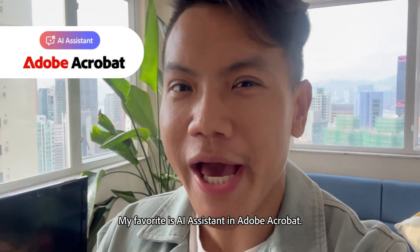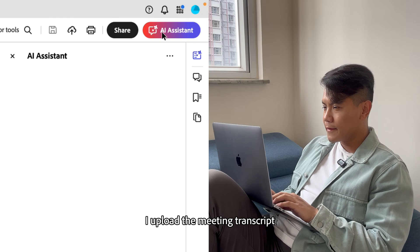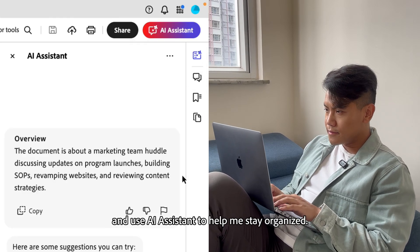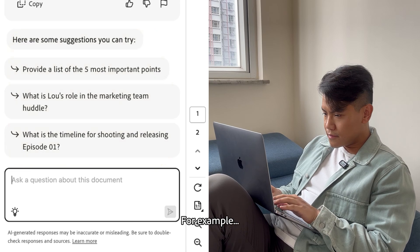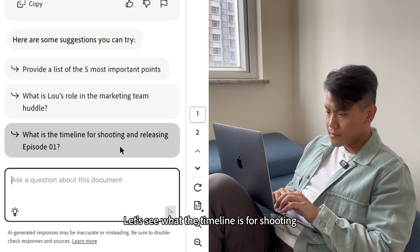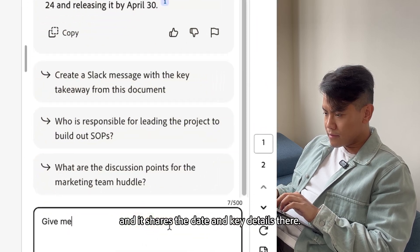My favorite is AI Assistant in Adobe Acrobat. Here's how I use it. After every meeting, I upload the meeting transcript and use AI Assistant to help me stay organized. It already gives me some prompts to get answers to my questions. For example, let's see what the timeline is for shooting episode one of our podcast, and it shares the date and key details there.